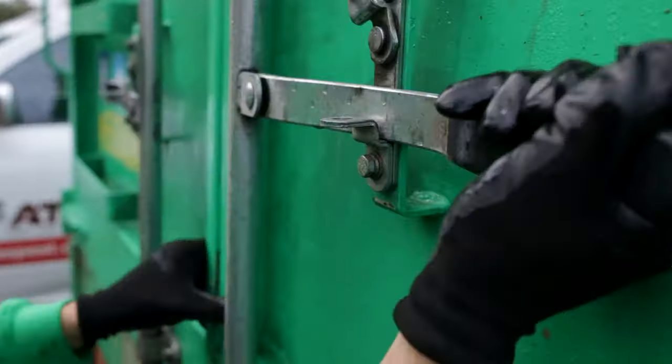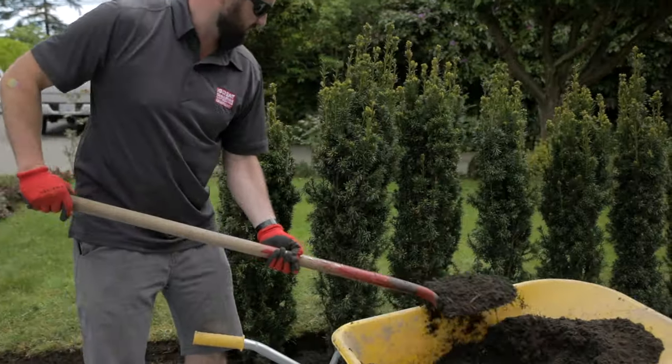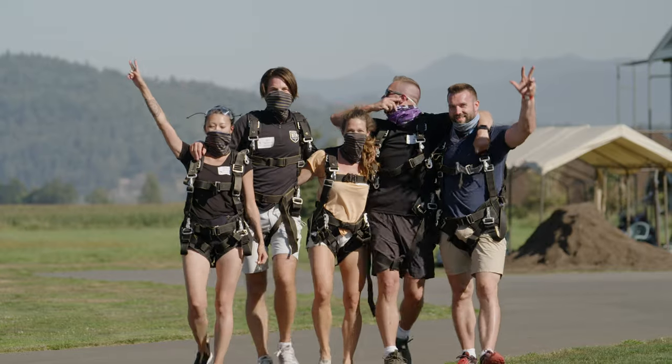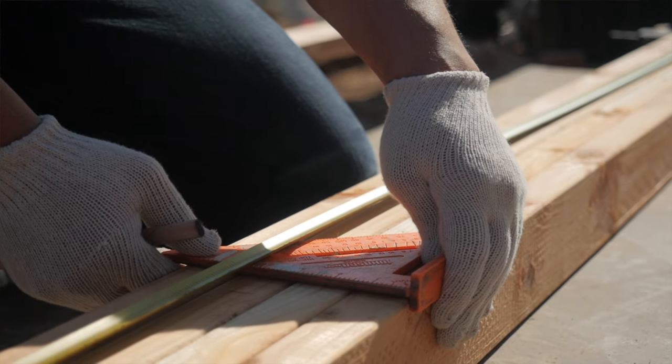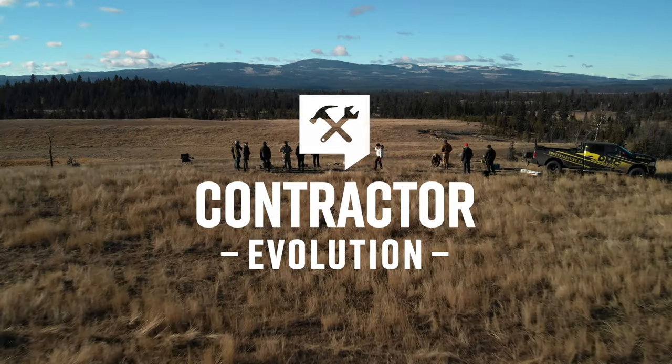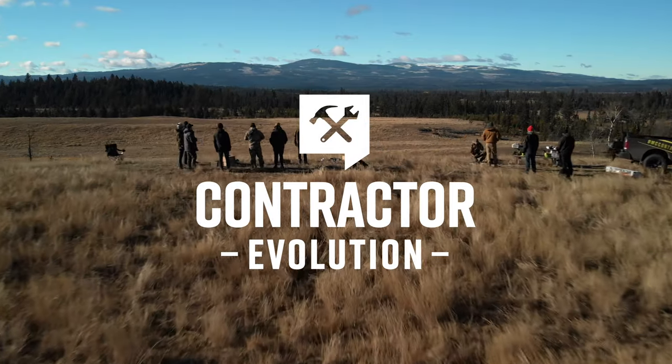You're watching Contractor Evolution, where we unpack the systems, tactics, and skills you need to take your fast-growing contracting business to the next level. You're here to learn what it takes to scale up, work less, and increase profitability. Stay tuned to learn what separates the new breed of contractor from the old school, and welcome to your ultimate guide on the business of contracting.